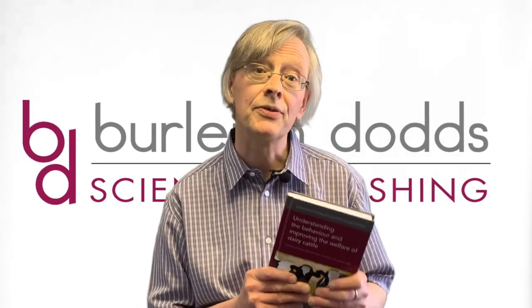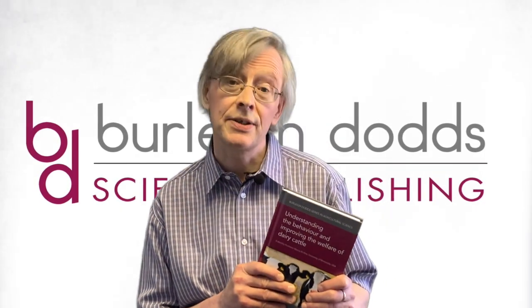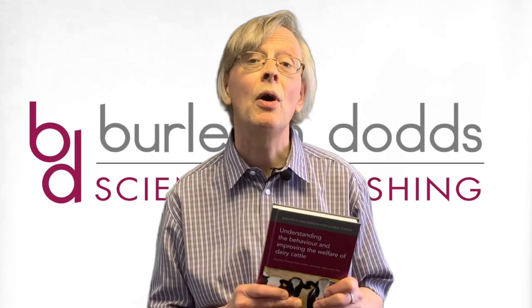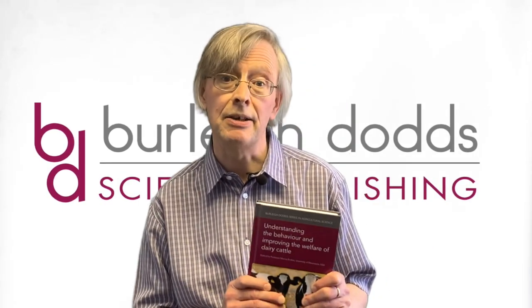Part 1 reviews advances in understanding dairy cattle behaviour. Part 2 assesses developments in welfare indicators and monitoring, whilst Part 3 summarises recent research on improving welfare practices at differing stages in production.